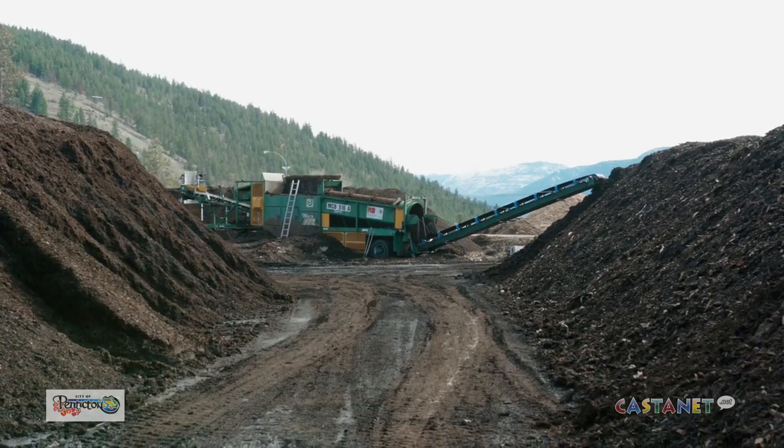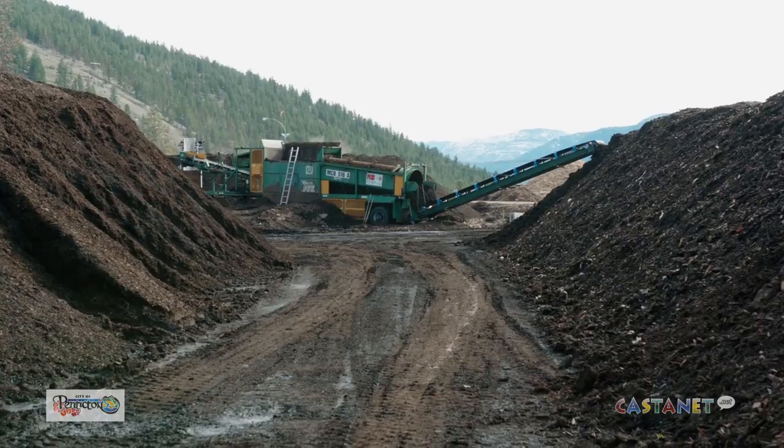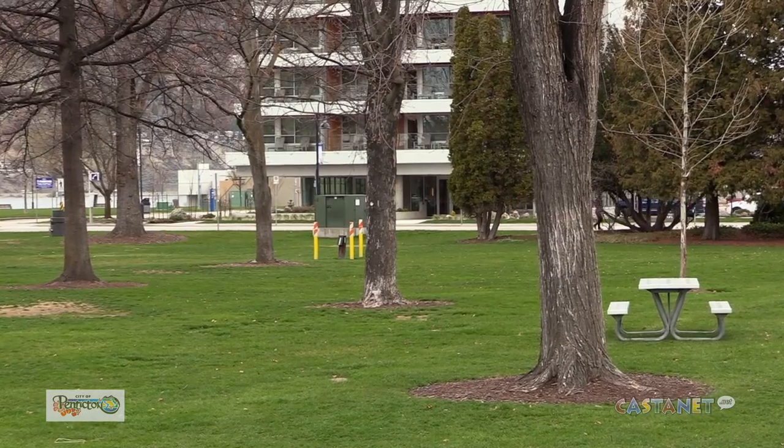During that process, the material is turned into a safe, environmentally friendly compost, which is then screened and sold to customers or used on our parks and our sports fields.